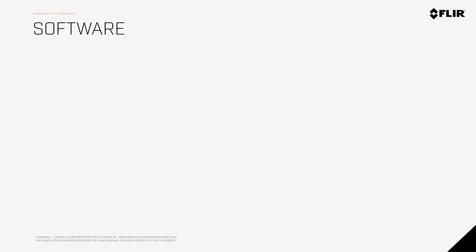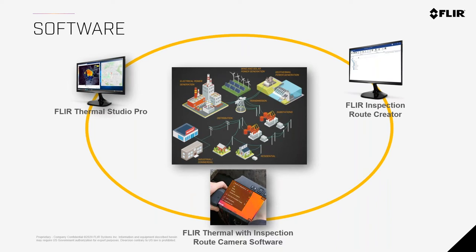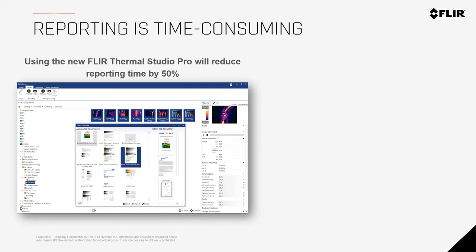The equipment — vibration, ultrasound, thermal — is one part of the story. The other part is software. Without the right software, data means nothing because you need to generate reports to identify issues and make decisions. We offer a suite of software to tie everything together. The main software is called Thermal Studio Pro. It saves time by handling large amounts of images quickly. Depending on the version, you can create custom templates, graphs, portfolios, formulas to automatically generate conditions, and historical trends.